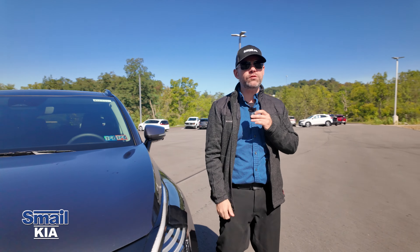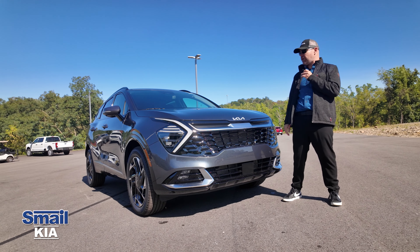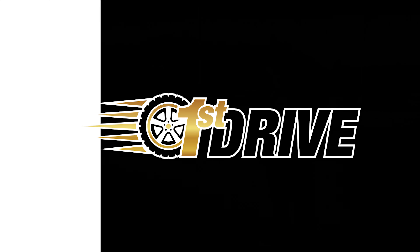The 2025s are starting to come in, so I knew I had to grab this one and do a test drive before it's gone. It's the 2025 Kia Sportage SX Prestige All-Wheel Drive. Everybody I know that drives a Sportage absolutely loves it, so let's see what this vehicle has to offer.